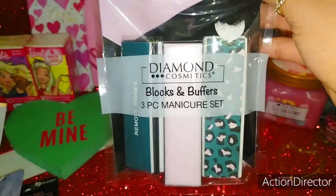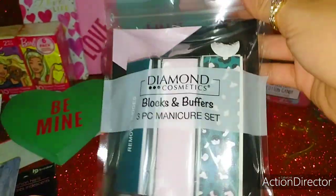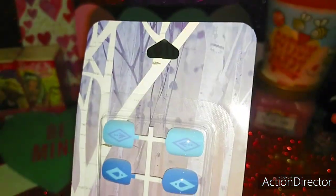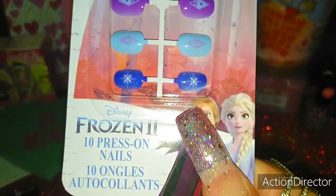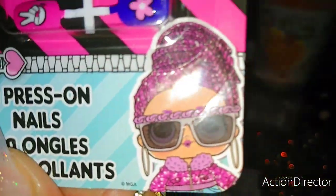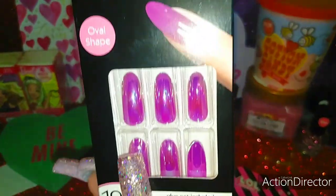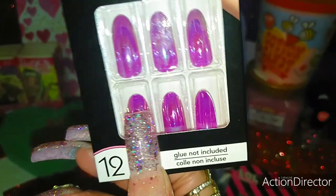For my nail supplies, I also have these Diamond Cosmetics Blocks and Buffer 3-Piece Manicure Set to smooth out my nails so you don't have ridges, especially when you put on acrylic nails. Then these are for my daughter — she's been really into press-on nails and does such a great job, like mini-me. These are from Frozen 2, 10 press-on nails. I also found for her these little LOL Surprise ones — very girly and cute. And then my favorites: oval shape iridescent fashion nails, 12 of them. I said, 'Put these on and we'll take a picture of our nails together and I'll put it on my community.' Little mommy and daughter.